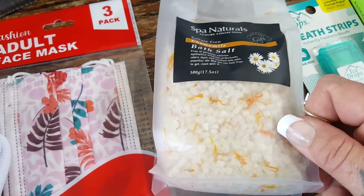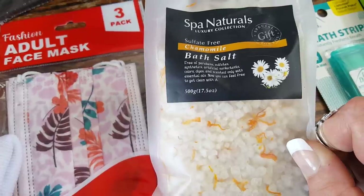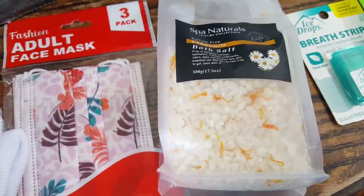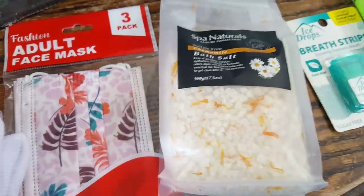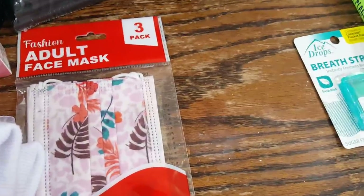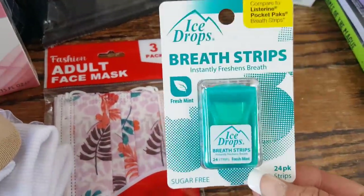I've been loving my foot bath lately, so I picked up the Spa Natural sulfate-free chamomile bath salt for a foot soak. It just sounded refreshing. Self-care and self-love are so important these days — we as adults have been struck with so many things that we're forgetting to take care of ourselves. This is going to go in my foot soak basket.